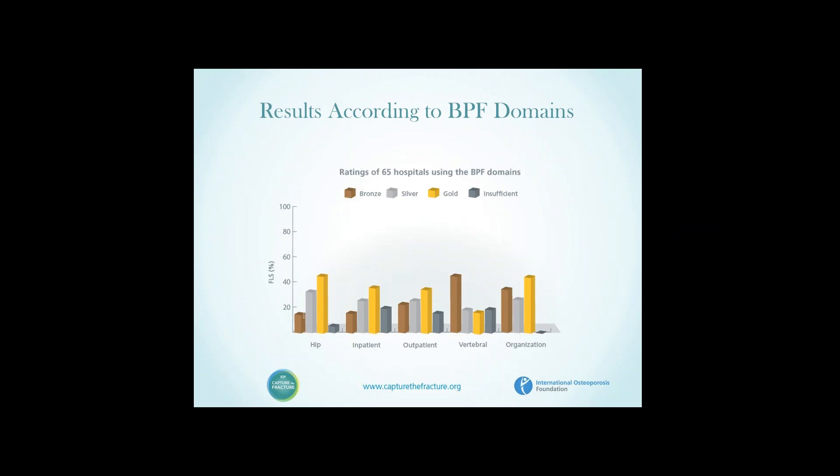Within the five domains — hip fracture, inpatient, outpatient services, vertebral fracture, and organisation — the first three and organisation show a very similar gradation of bronze, silver, and gold. Gold is most applicable to the hip fracture services. The weakest performing — the highest frequency of bronze — is in vertebral fracture services. It's quite clear that these services began for non-spine fractures, principally hip, and the challenge will be to extend them to the large number of vertebral fractures in the community.